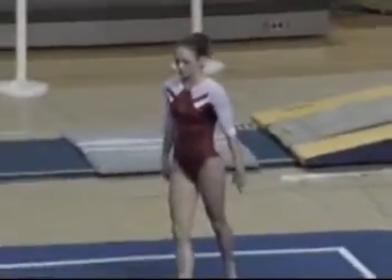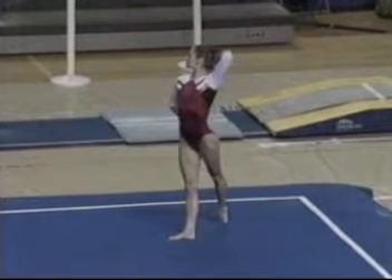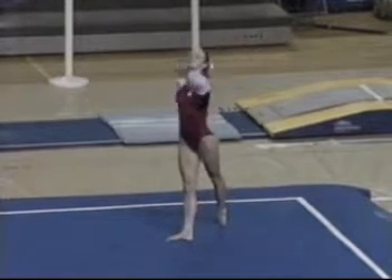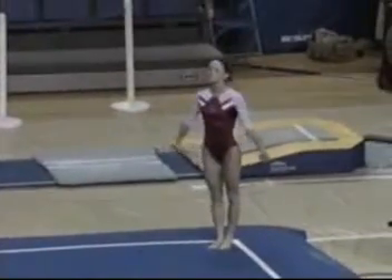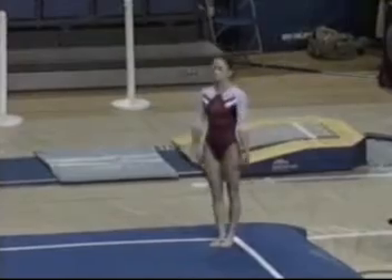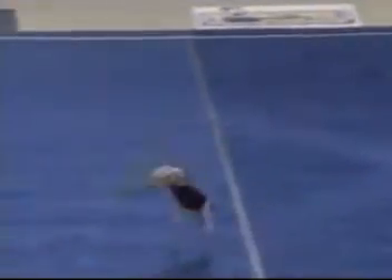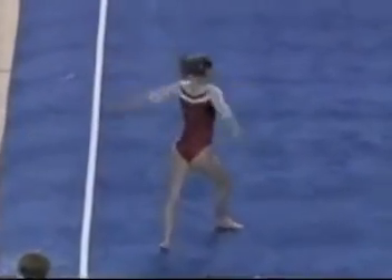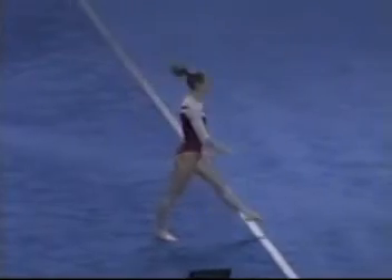Floor exercise — Nebraska's Libby Landgraf. Libby has a very difficult first pass — one of very few gymnasts in the country doing a triple twist. Try to count them if you can, it's difficult: one, two, three — and it's done absolutely perfectly.